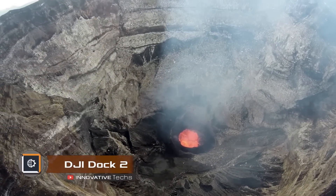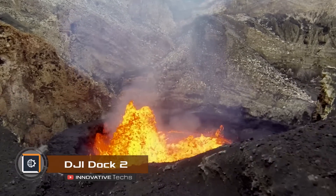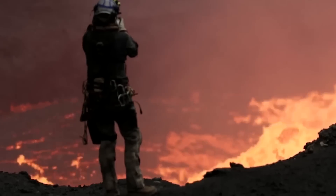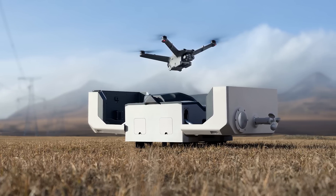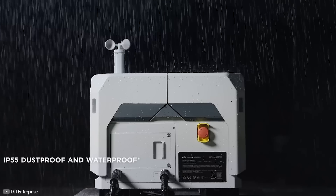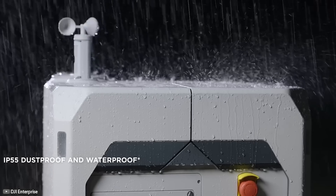Previously, mapping, surveying, rescue operations, or monitoring changing environmental conditions using drones required operators to be nearby, but this wasn't always safe. Now, the DJI Dock 2 platform has been developed, which provides autonomous takeoff and landing of drones without human involvement. The base protects drones from rain and dust, and it receives power via cable and a backup battery.